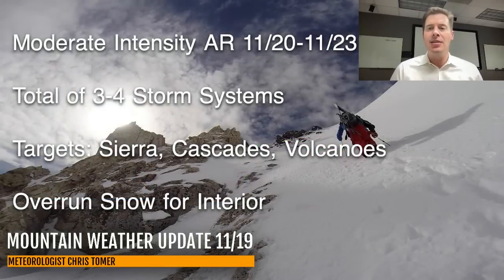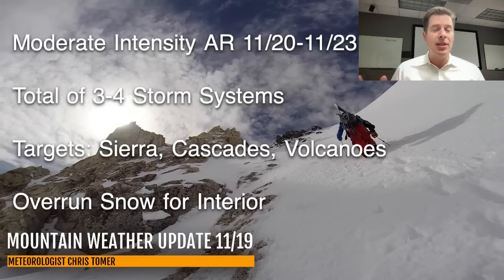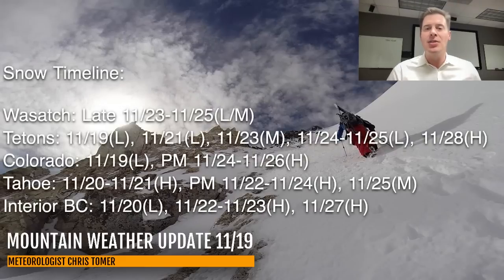My bullet points: moderate intensity atmospheric river, November 20 through November 23. There is a total of three to four storm systems that will come off the Pacific carrying the moisture into the interior states. Overall, the biggest numbers are going to be in the Sierra, Cascades, and the volcanoes, but there's still going to be some significant totals across the interior with all this overrun. Here are my key dates — timeline for best odds of snow in the Wasatch, Tetons, Colorado, Tahoe, and interior.